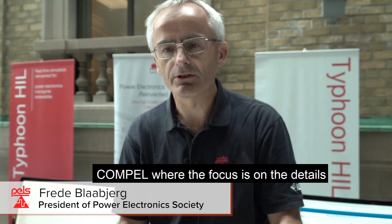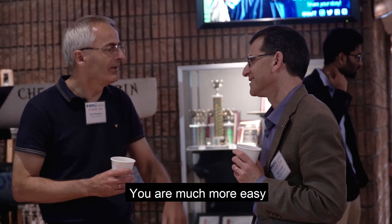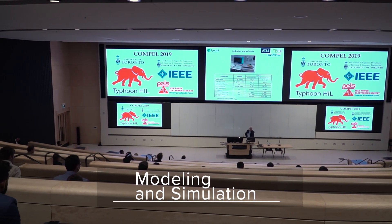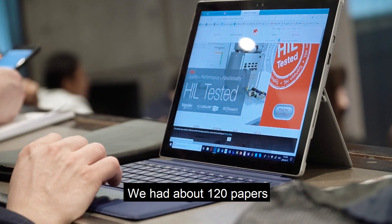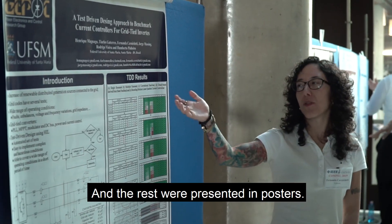HOMPEL, where they are focused on the details in terms of doing modeling, you are much more easy to get a good network. HOMPEL is a single session at Trek, which is really unique. We had about 120 papers, half of them are oral presentations and the rest were presented in posters.